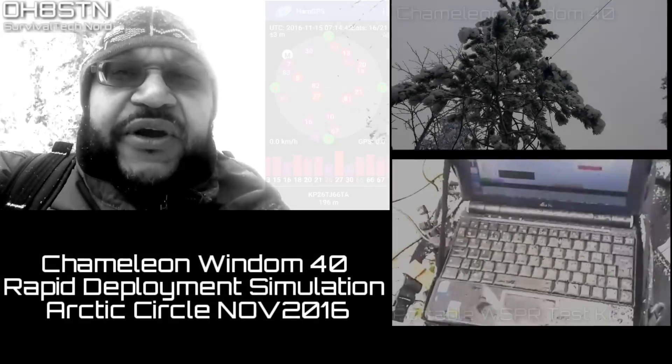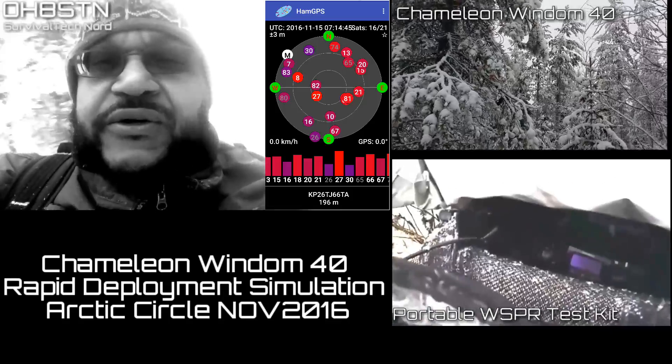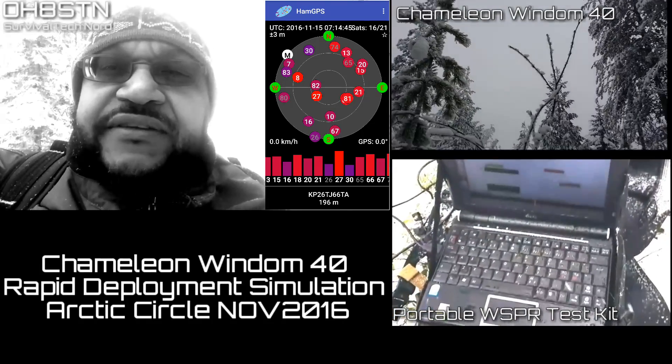Hello guys, Oscar Hotel 8 Sierra Tango November here from Survival Tech Nord. Today we're in Kilopapa 2-6 Joliet Tango — or Tango Joliet, I forget which one it is — near Rovaniemi near the Arctic Circle in Finland.